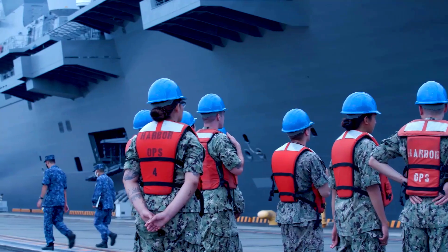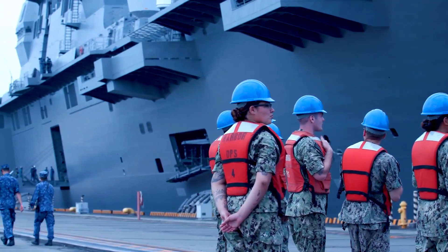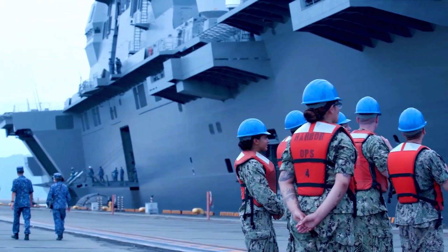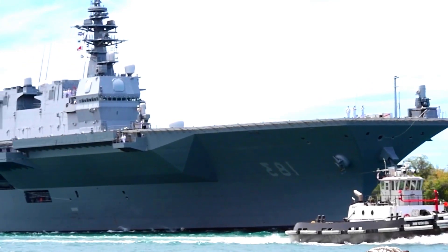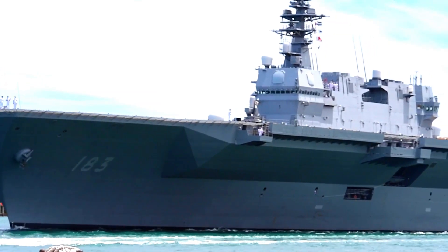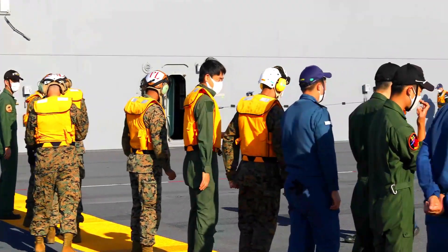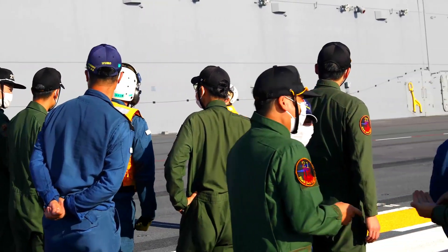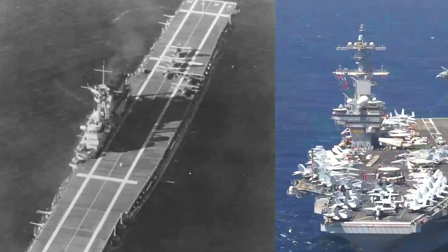The Japan Maritime Self-Defense Force recently unveiled striking photos showcasing the refitted Izumo-class helicopter carrier JS Kaga. These photos, shared by Escort Flotilla 4 through official social media channels between December 25 and 27, captured the vessel during its post-refit sea trials.